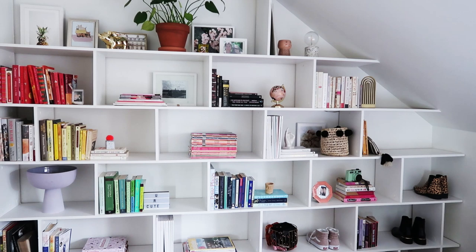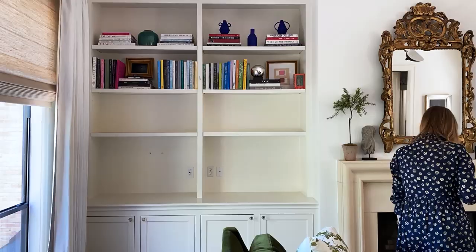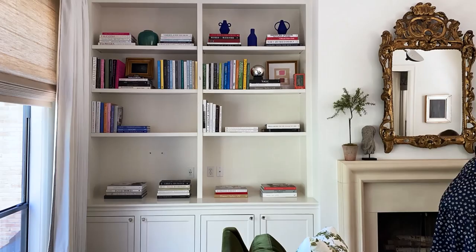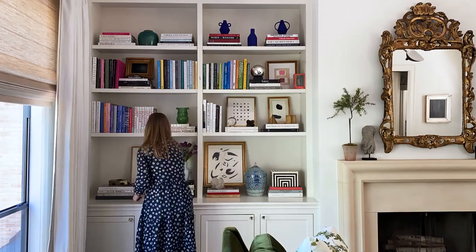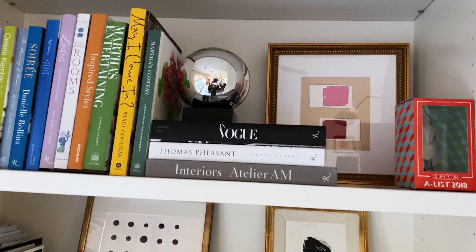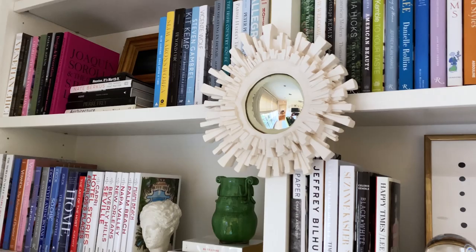I'm Paloma Contreras, an interior designer, shop owner, and author based in Houston, Texas. Today I'm welcoming you into my home to share some of my very favorite tips for making sure your shelves look as stylish as possible. Start with the bookshelves at eye level — these are the ones within view most of the time. The only rule is that if you have bookshelves, you need to have books. Figure out what you're working with, lay it all out, and keep in mind what decorative accessories you're working with. Group books together of similar sizes and similar colors because that looks more cohesive and is more pleasant to the eye.